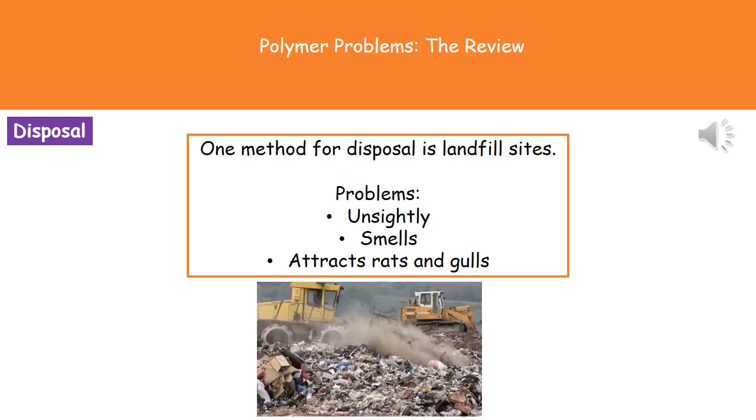One method of disposal is simply sending polymers to landfill. There are a few issues with landfill though. No one really wants a landfill on their doorstep because they don't look nice. They tend to have an unpleasant smell — not because of the polymers themselves, but because of what we put inside them. Throwing away food waste inside those polymers attracts rats and gulls to the area, which obviously no one wants on their doorstep.